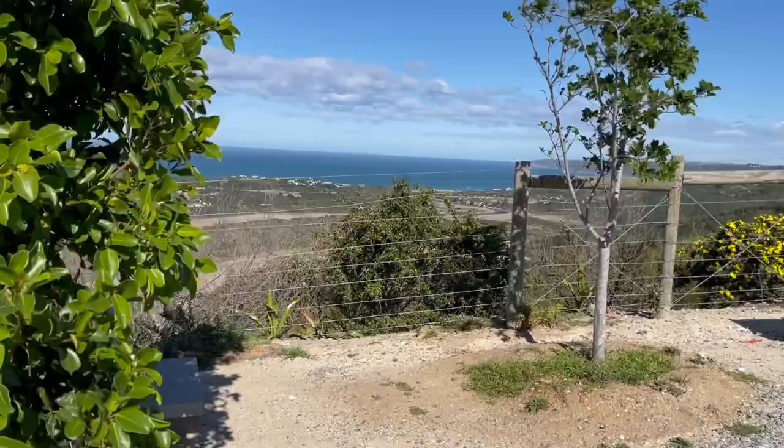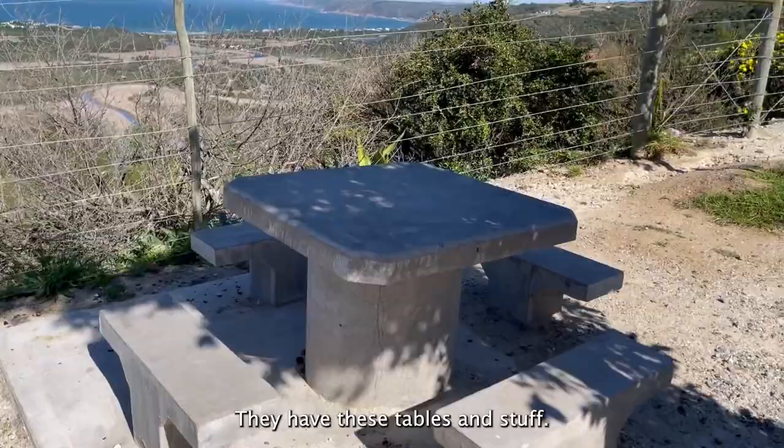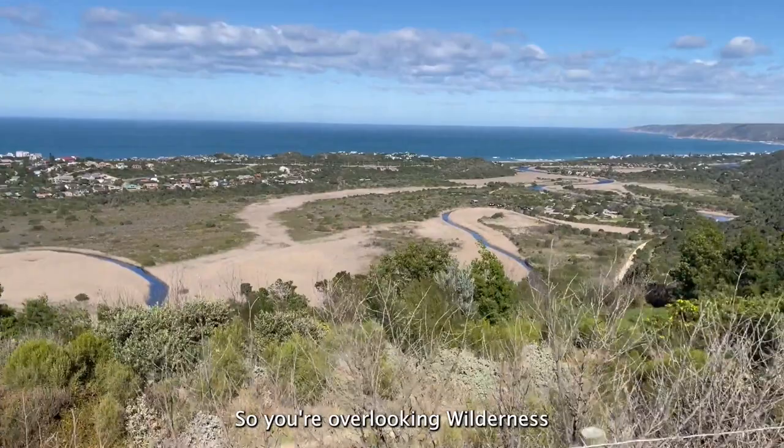On the Hukvul Road there is this viewpoint — they have tables and stuff where you can sit and chill. Just look at this view. You're overlooking Wilderness and this is the Hukvul Road driving into Wilderness and it's beautiful.